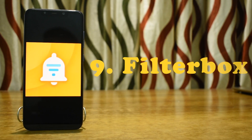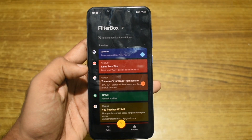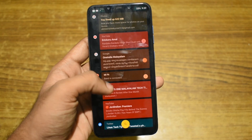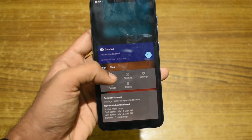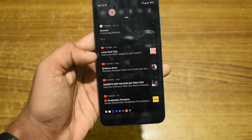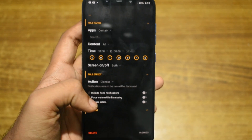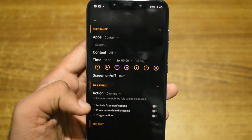Next in our list is Filterbox. Filterbox is one of the best notification managers available for Android. It keeps track of all your notifications. The app has a ton of features like restore, dismiss notification back to the notification shade, grouping notifications, and you can also set rules for notifications. The app is only free to use for 30 days, after which you have to purchase the app to continue using it.